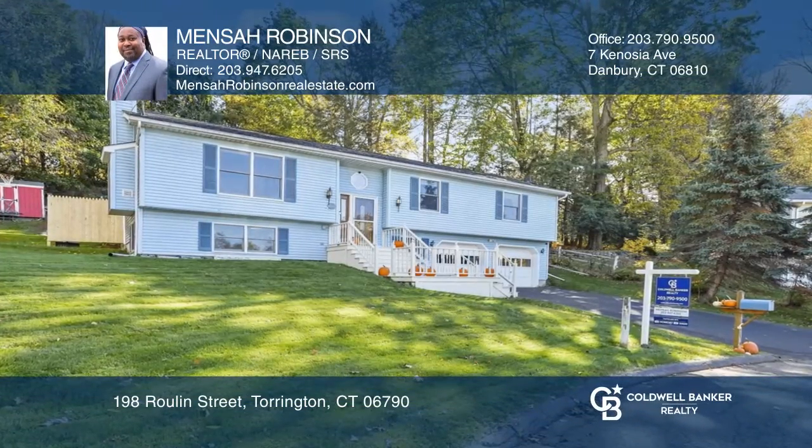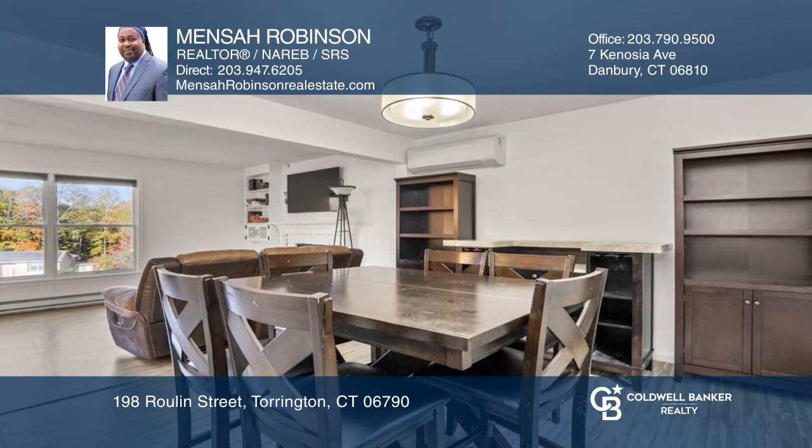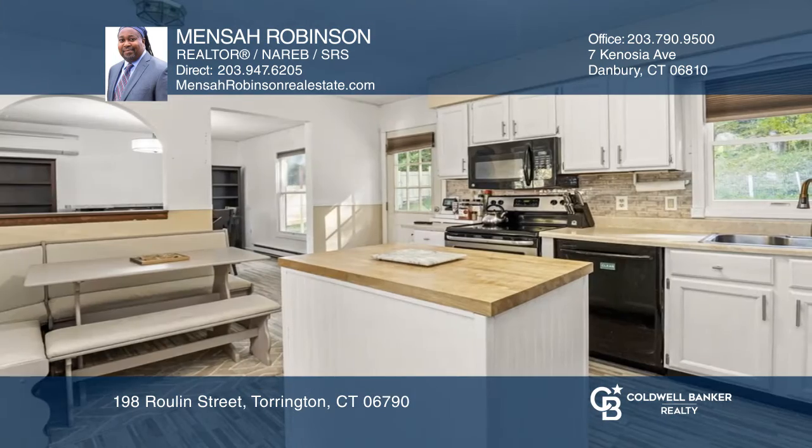This four-bedroom, three-bath raised ranch has been updated throughout, with new floors in the living room, the dining room, the kitchen, the main bathroom, and the finished basement.